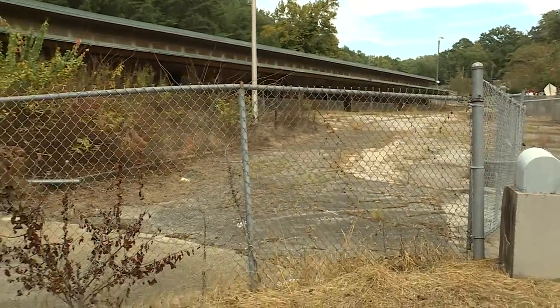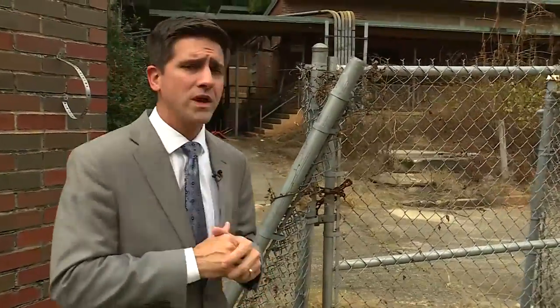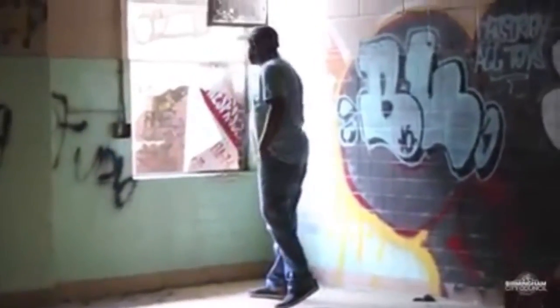Earlier this year, we told you that the city was seeking the public's input on what to do with the vacant Bank's campus. But Williams says the few ideas they did receive were not adequate for the neighborhood, so they're taking the property's redevelopment to the next level. Birmingham is working with Auburn University's Urban Design Studio to figure out what the best fit is for the property going forward.